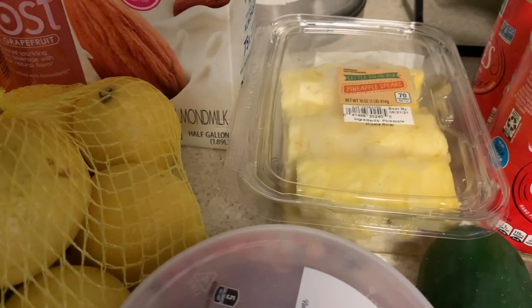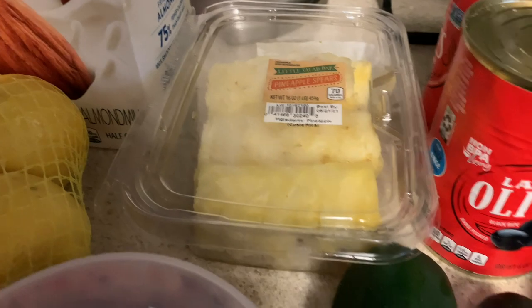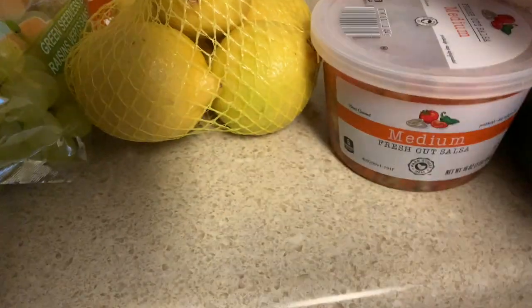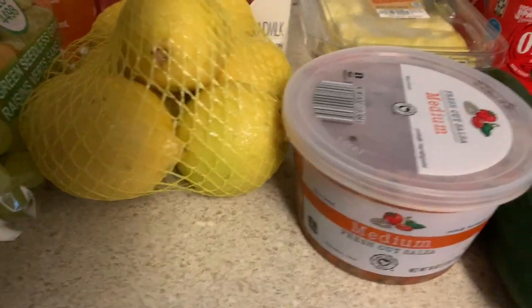I got my pineapple spears - they look okay, they might be fine, but that's why I went ahead and got a whole pineapple because that was the last one. I love this medium fresh salsa. I wish they had it in spicy but they only have mild and medium.